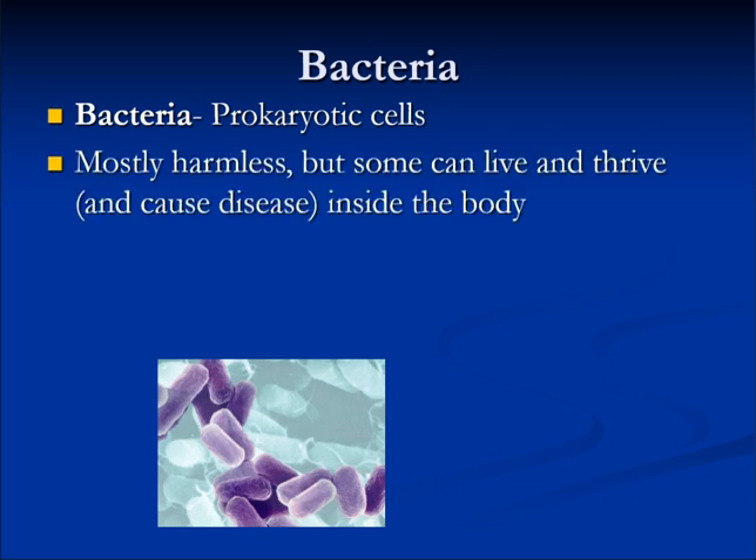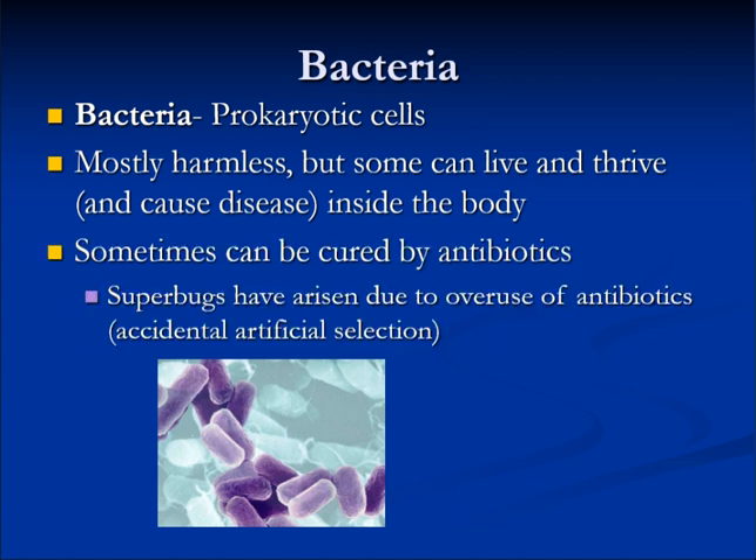Bacteria are prokaryotic cells. Most are harmless, but some can live, thrive, and cause disease inside the body. Some bacterial infections can be cured by antibiotics.